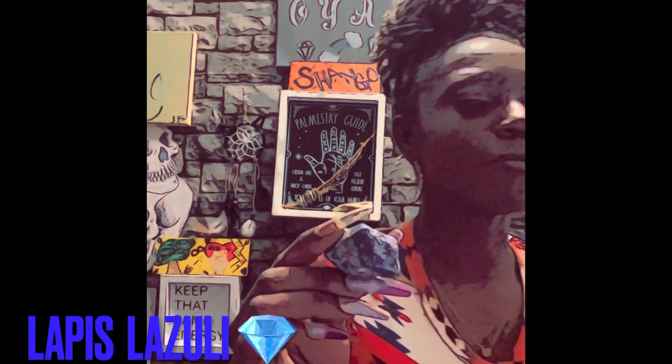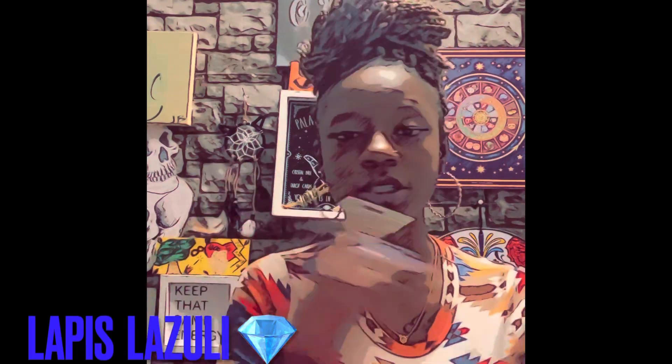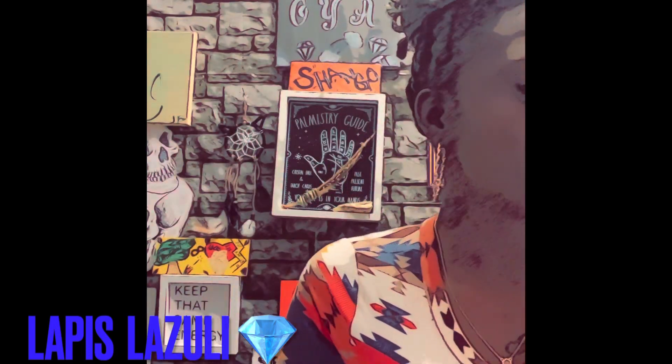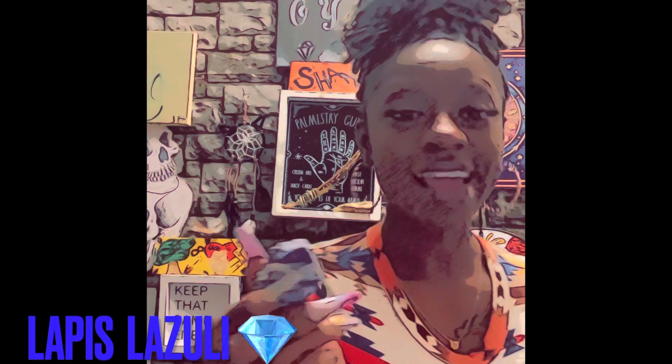Lapis also provides protection from negative energy. It improves creative expression — sometimes we get blocked when we have a whole bunch of negative energies around us. The chakras associated with this stone are the throat, the third eye, and the crown chakra.